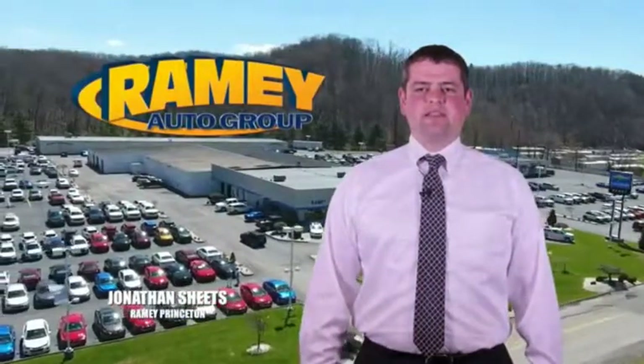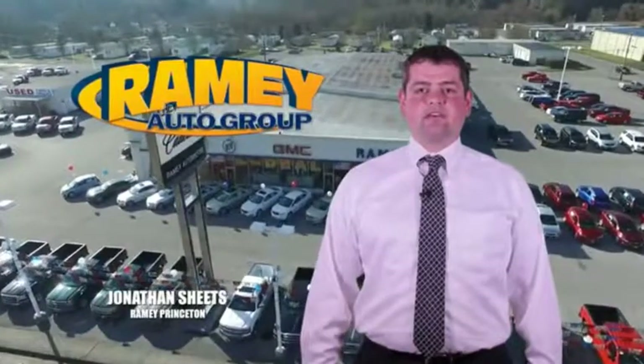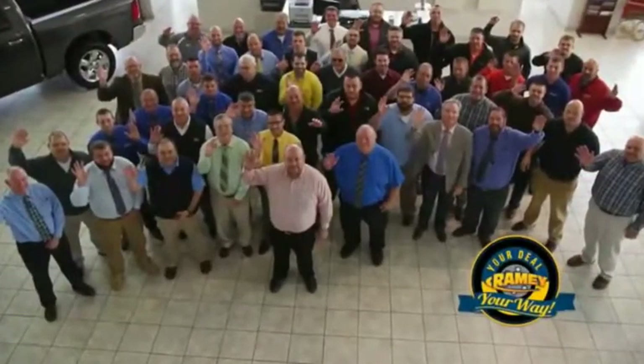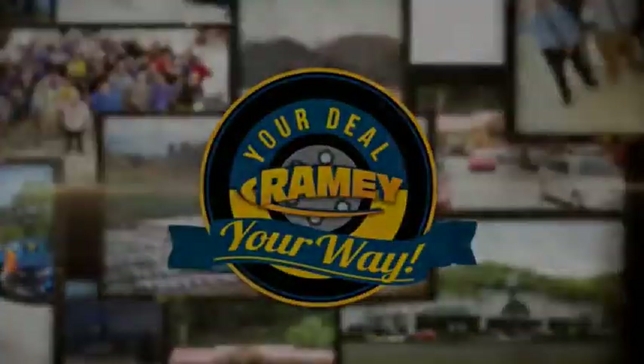Visit our stores in Ramey Road in Princeton, Tassel, and Richlands, where you can shop 10 different franchises and over 1,000 vehicles per year. We want to be your partner in the car buying experience. Because at Ramey, it's your deal, your way.